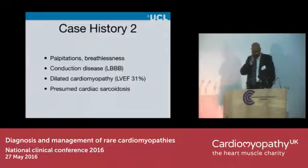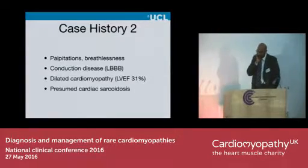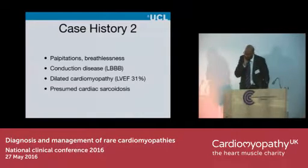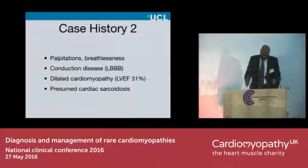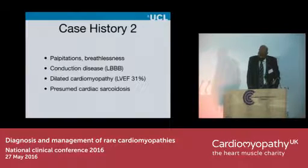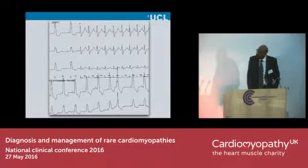Another patient we saw recently: she had palpitations and breathlessness. She had conduction disease. She was found to be in heart failure with a poor ejection fraction, a dilated cardiomyopathy, and due to a constellation of other signs and symptoms, she was thought to have cardiac sarcoidosis. This is her ECG. She was also having runs of SVT. She was treated with steroids empirically and given heart failure medicines, and she got a lot better.